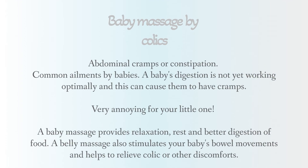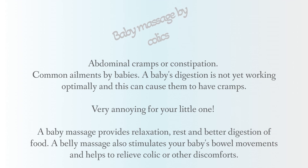Baby massage for colic, abdominal cramps, or constipation — common ailments for babies. A baby's digestion is not yet working optimally and this can cause them to have cramps, which is very annoying for your little one. A baby massage provides relaxation, rest, and better digestion of food. A belly massage also stimulates your baby's bowel movements and helps to relieve colic or other discomforts.